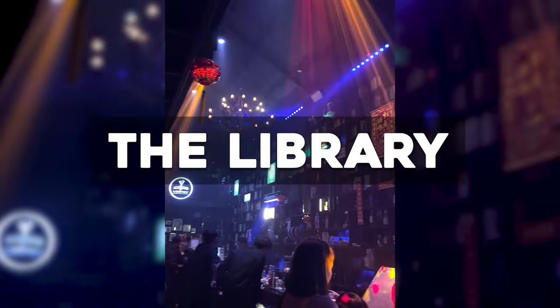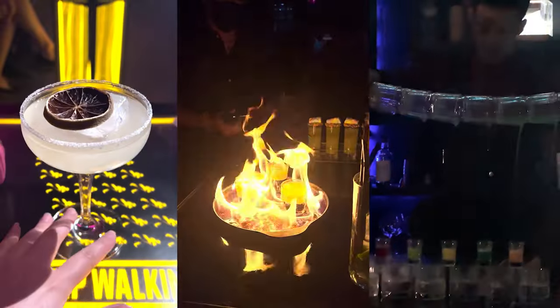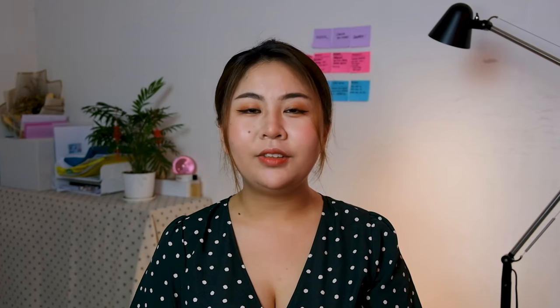If you are looking for nightlife, you can try out The Library. It opens 8pm to 2am. Over there you can grab some cocktails, a variety of drinks, and also some shots. The bartenders know how to put on a show, so grab a few drinks and enjoy with your friends.